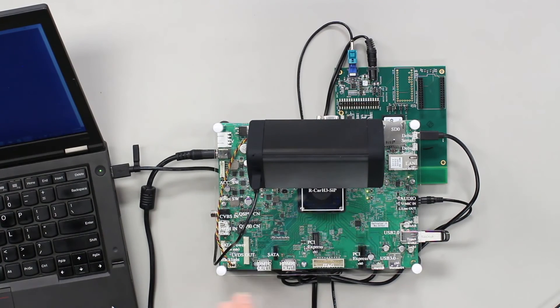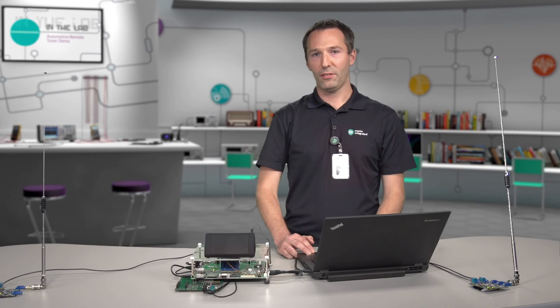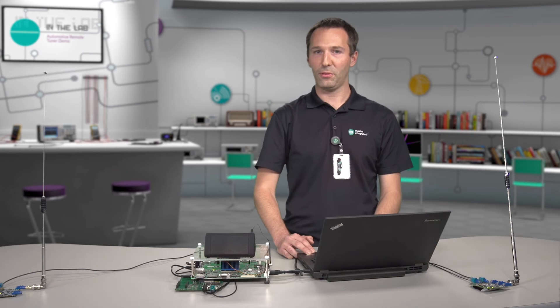The first part of the system is the head unit, which in the demo system is based on a Renesas H3 microprocessor and a Maxim GMSL-D serializer, which is used as the interface between the head unit and tuners. All radio processing is done in the H3 processor using Maxim-developed software-defined radio software, so this is a true software-defined radio solution.